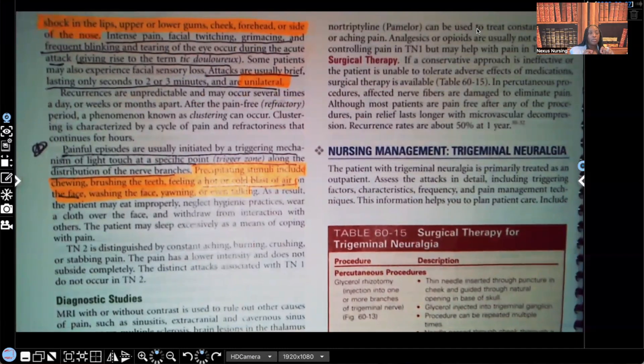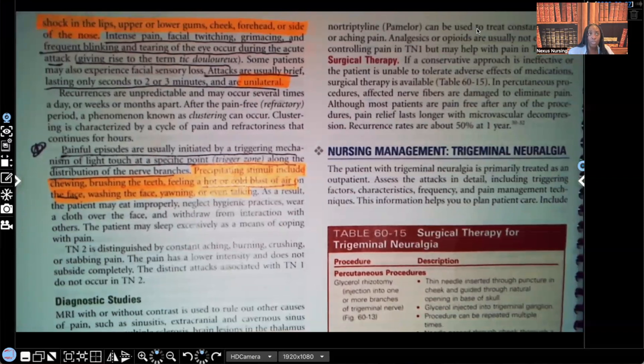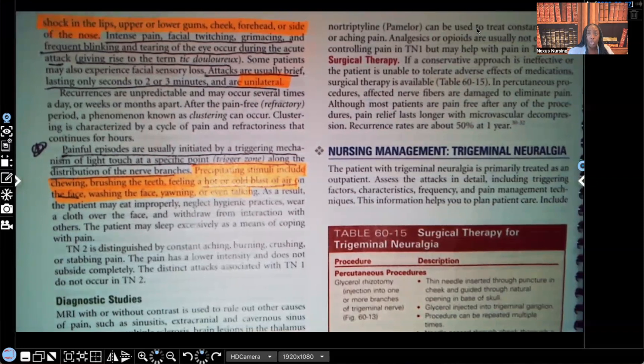Trigeminal neuralgia is not commonly confused with stroke. In stroke, patients have facial weakness — one-sided weakness — but they don't feel pain. In trigeminal neuralgia, you feel severe stabbing pain, but you don't see the paralysis or facial weakness seen in stroke or Bell's palsy. What you see in trigeminal neuralgia is pain — sudden, severe, stabbing pain.